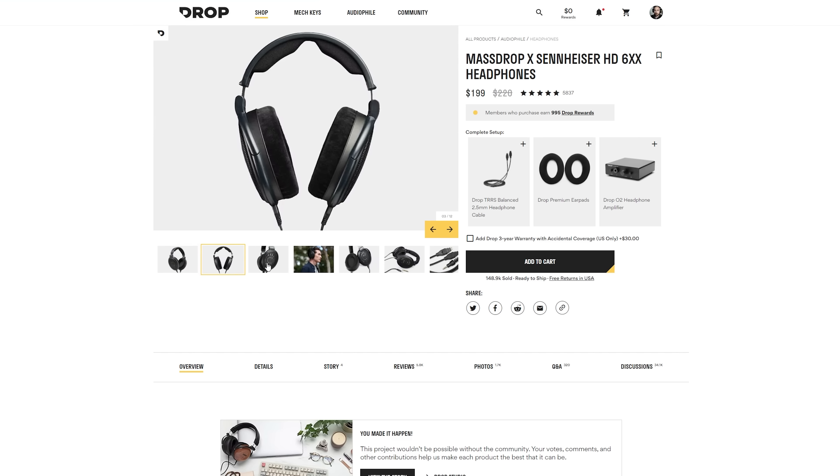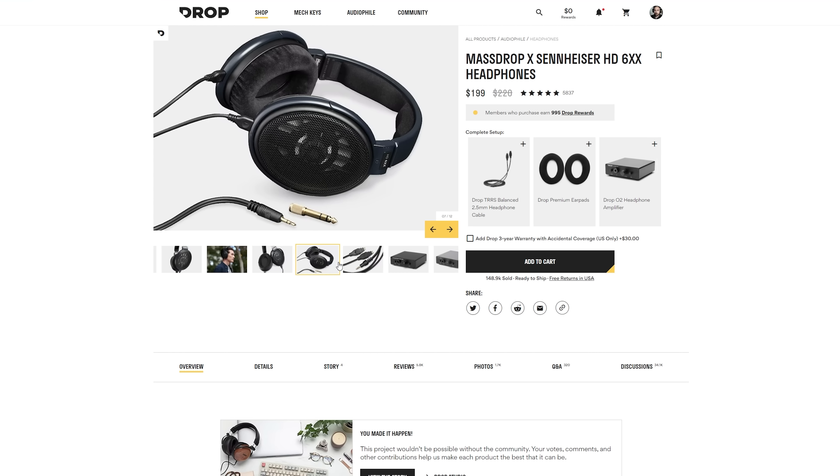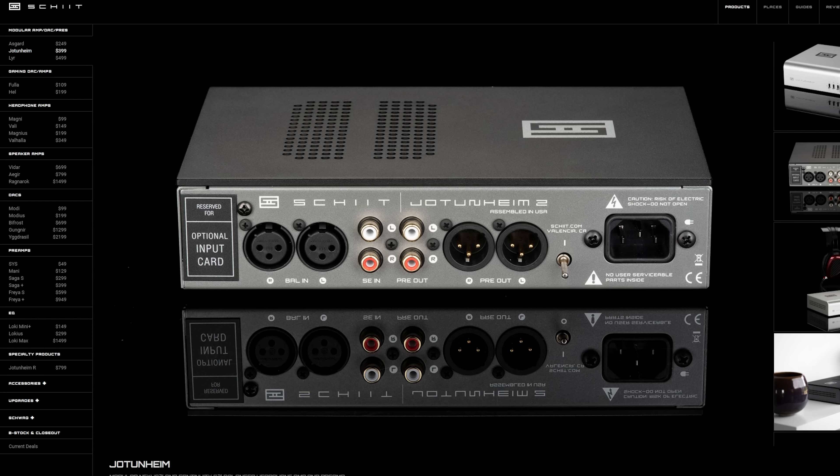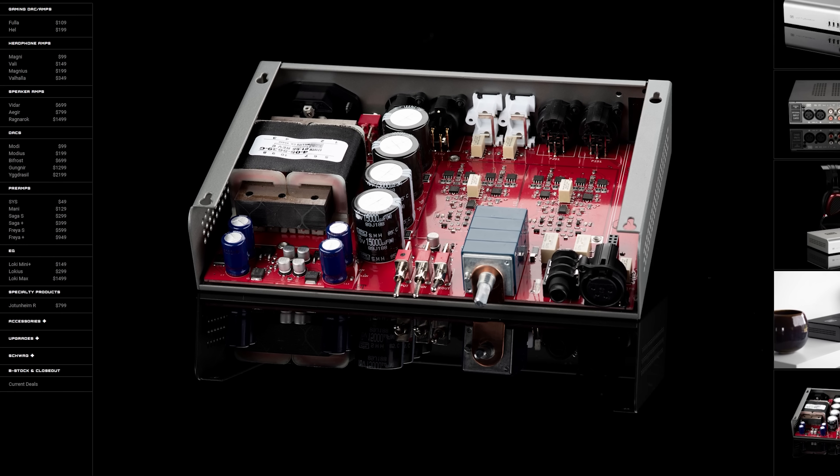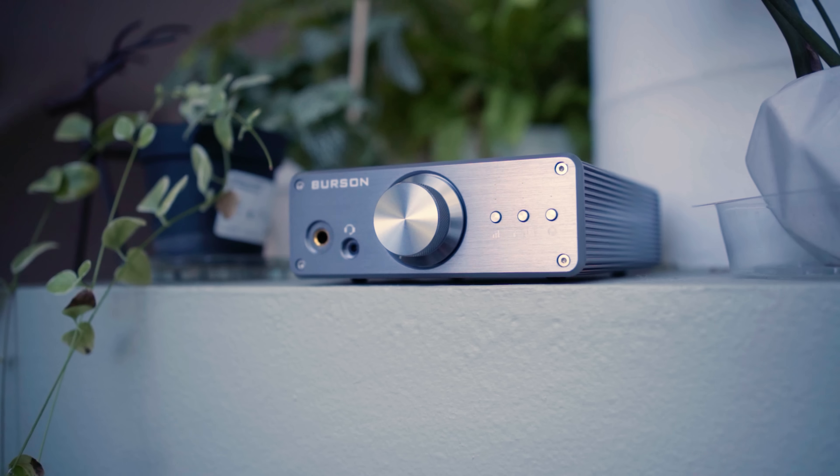Hi everyone, Grover from headphones.com. To start off, a longtime community favorite — the budget Magni and Modi stack. Now in its third-and-a-half generation, whether you pick Heresy Plus or the updated version, these are fantastic budget entries into a separate DAC and amp stack. Next up is the AKG K371. It has an almost perfect match to the Harman Target headphone response curve. It's not necessarily the last word in detail or refinement, but if you want to hear what the Harman curve has to offer, this is a great headphone — relatively inexpensive and, I'd almost say, a must-have to add to your stable.